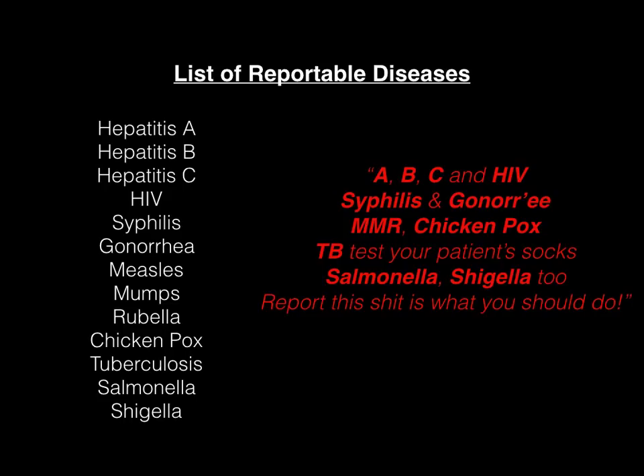Looking through that song, I bolded where the diseases are. ABC refers to hepatitis A, hepatitis B, and hepatitis C. HIV is obviously HIV. Syphilis, gonorrhea — that's all self-explanatory. MMR is measles, mumps, rubella. Chicken pox is chicken pox, obviously. TB is tuberculosis. And then you have salmonella and shigella.